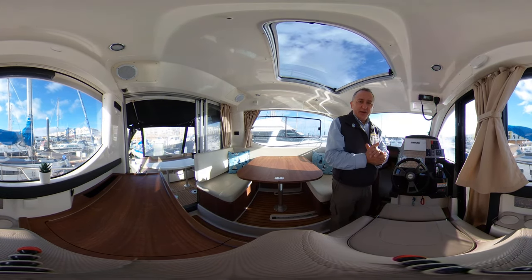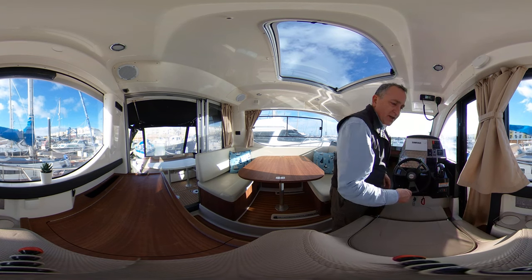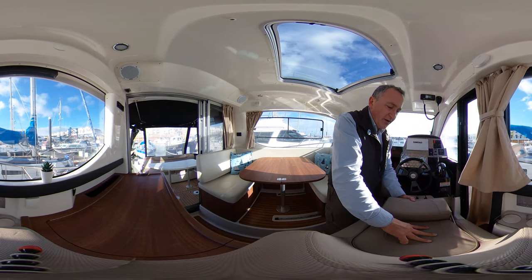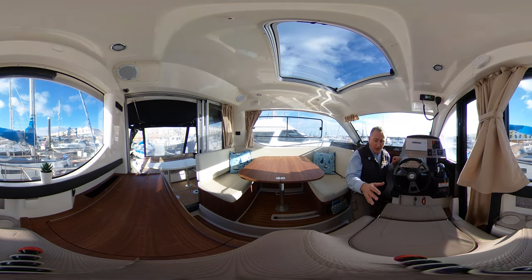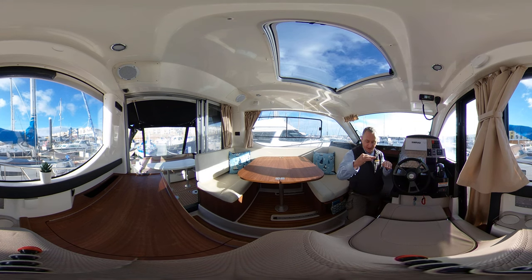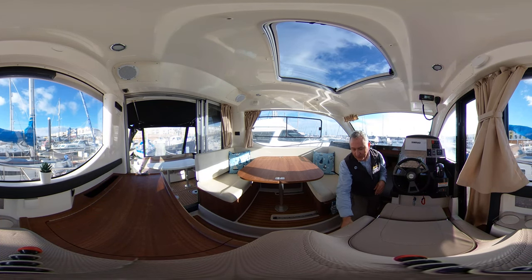Moving forward we come to the helm. If you were taking this boat away you'd be sitting here — perhaps with a soft drink in the cup holder. There's somewhere to charge your phone via a 12-volt DC socket. Very nice, contemporary-looking seat. If needed, we can lift this bolster to rest against while steering, and down below there's a choice of two footrests, plus an additional false floor that folds down so you can stand three or four inches higher — great if you're vertically challenged. Under the helm seat, three drawers roll out nicely for all your bits and pieces.